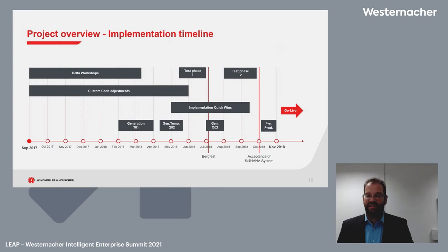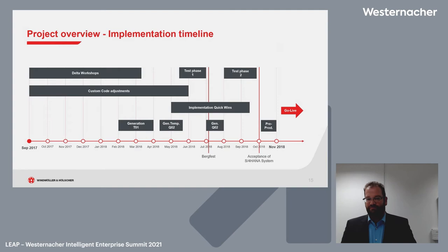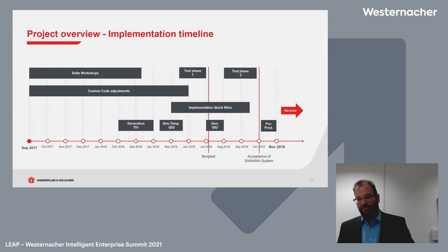Our implementation timeline ran from September 2017 to November 2018. Our main goal was the technical implementation, but we also needed to plan for what comes after. We chose one plus three, so we began with data workshops to look at what we were doing in our ECC system and what the S4HANA simplification approach would mean. In the meantime, we started custom code adjustments — many could be made in the ECC system before migration, and some could only be made after the first development system migration.